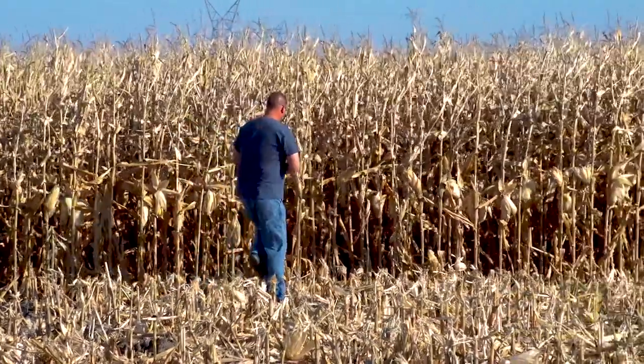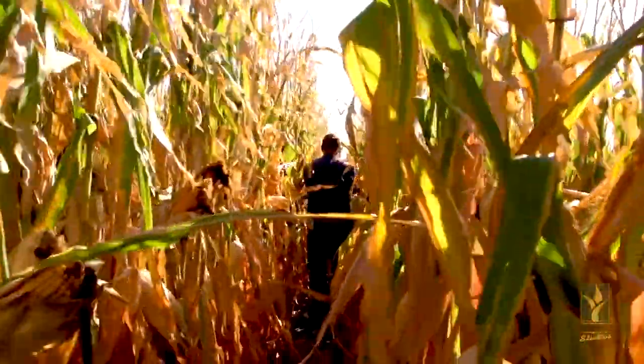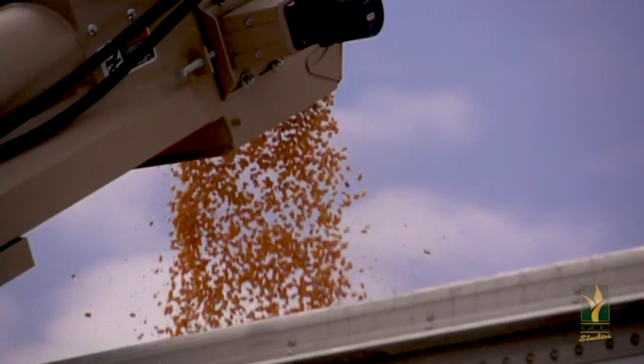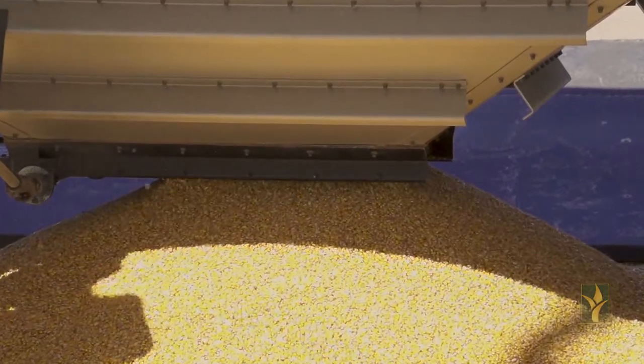Although it's unlikely sprouting will be a wide scale problem, it's something I wanted to mention to be on the lookout for in your cornfields. A large amount of kernel sprouting on a fairly large amount of ears can have a potential result of overall lower grain quality test weights, in addition to storage concerns.